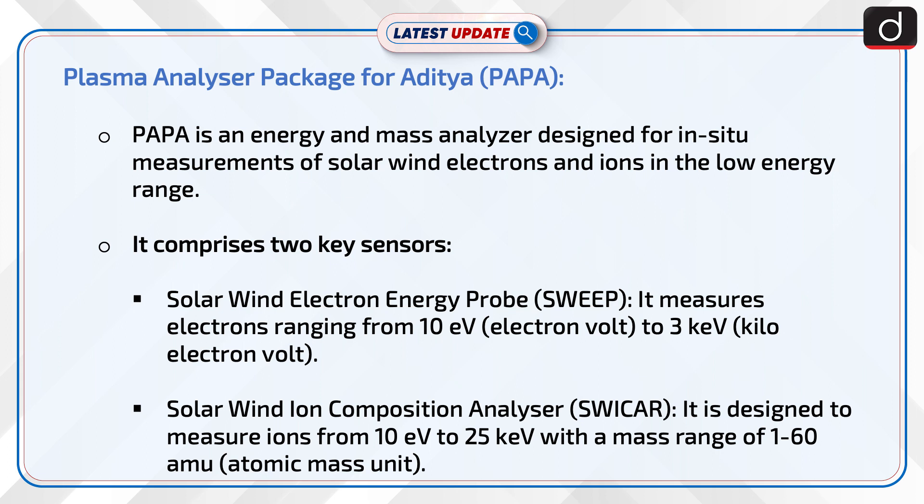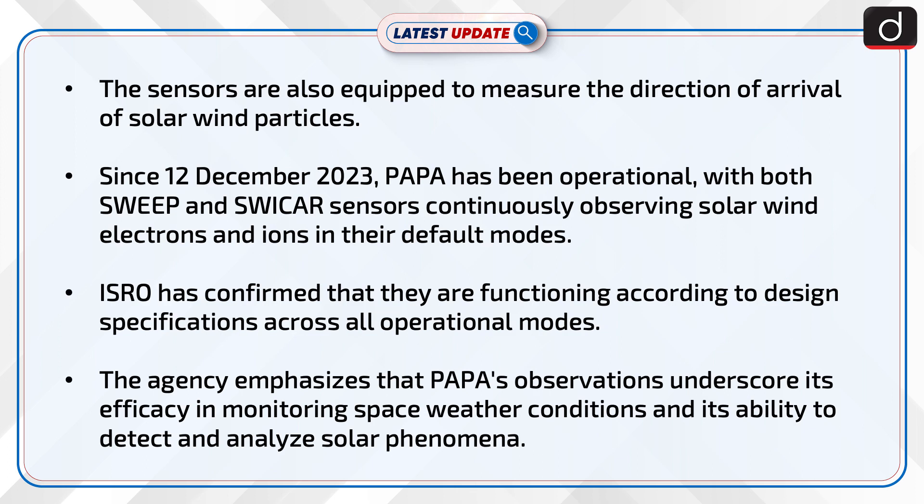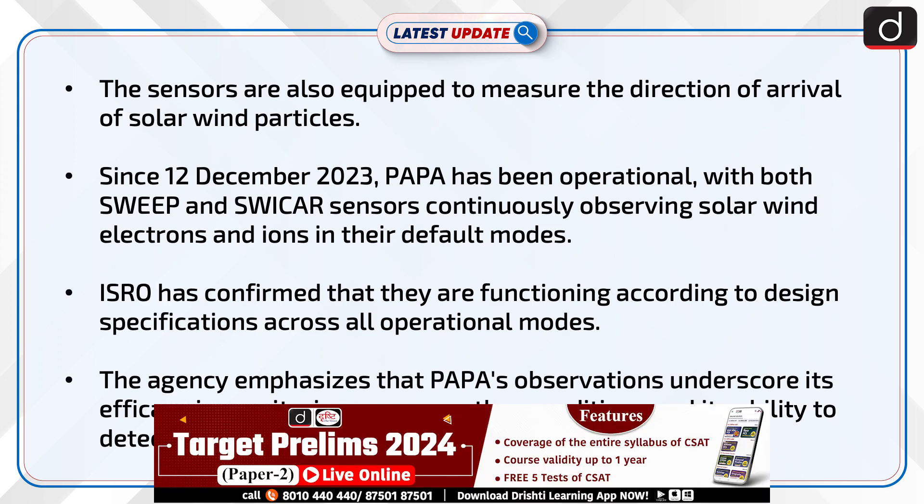Second, the Solar Wind Ion Composition Analyzer, i.e. SWIKA, is designed to measure ions from 10 eV to 25 kV with a mass range of 1 to 60 atomic mass units. The sensors are also equipped to measure the direction of arrival of solar wind particles.